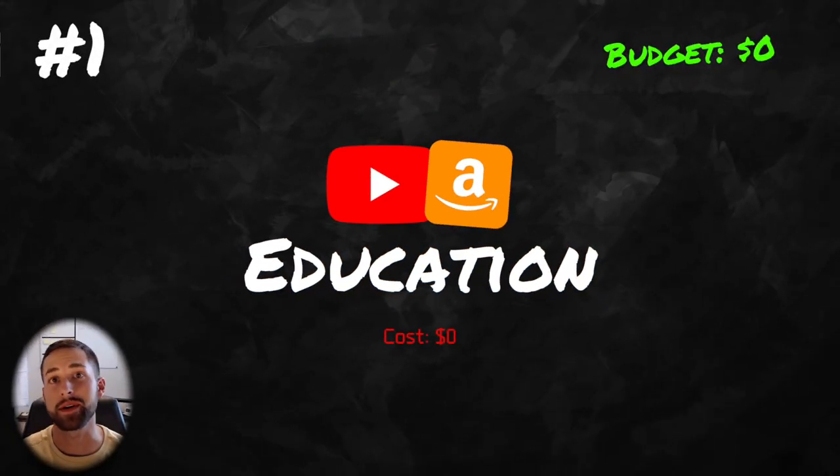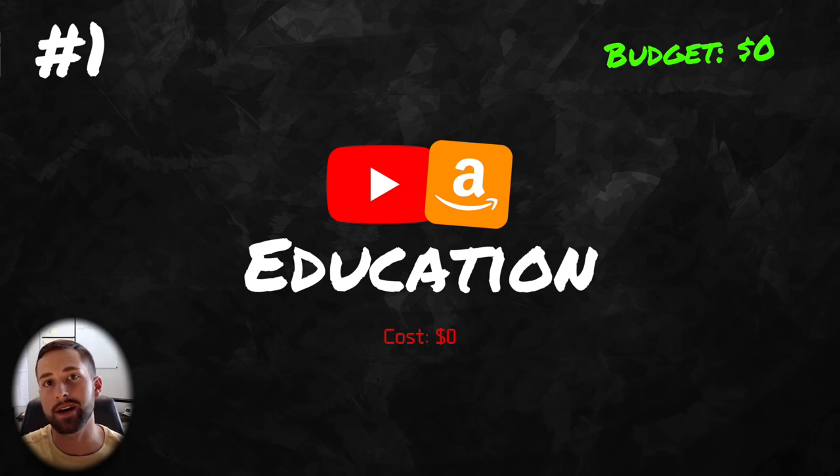The first thing that I would recommend doing with your $2,000, and it actually does not cost any money, is to educate yourself on what Amazon FBA is, what you're trying to accomplish, your business model, and how the entire process actually works. It's critical that you start off by educating yourself because you're going to make mistakes down the line, and the more you educate yourself up front before you spend any money, you're going to avoid those mistakes later on.